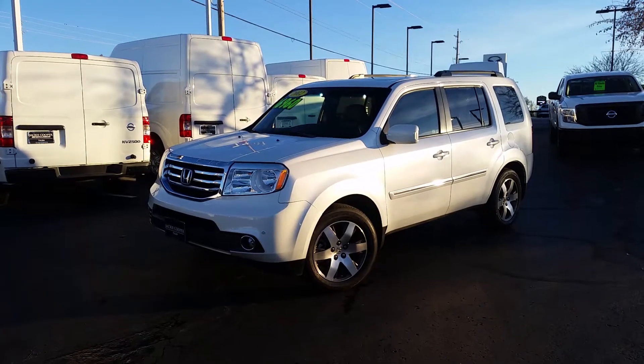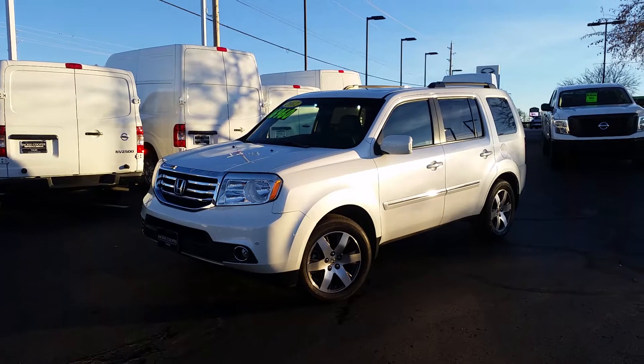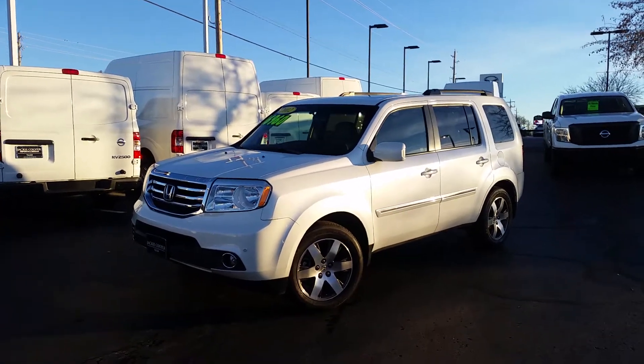Hello, this is Jacob Tenney at Jackie Cooper Nissan here in Tulsa, Oklahoma. Today we're going to do a brief walk around on this 2012 Honda Pilot Touring trim level package.